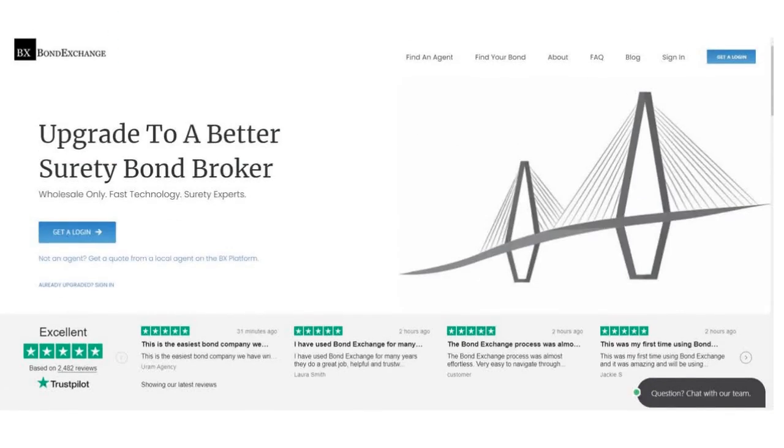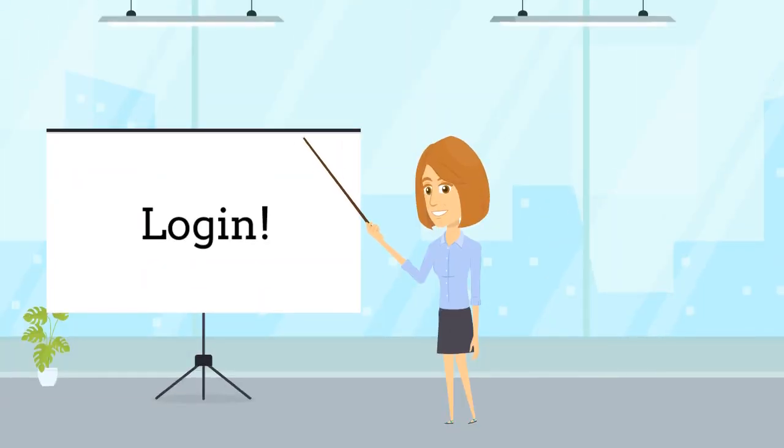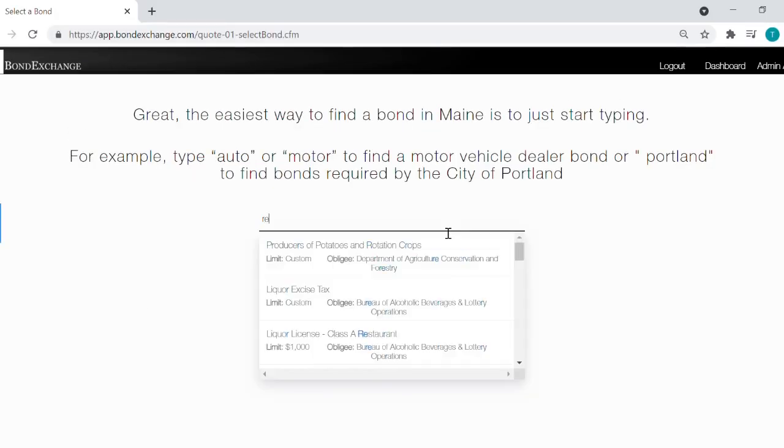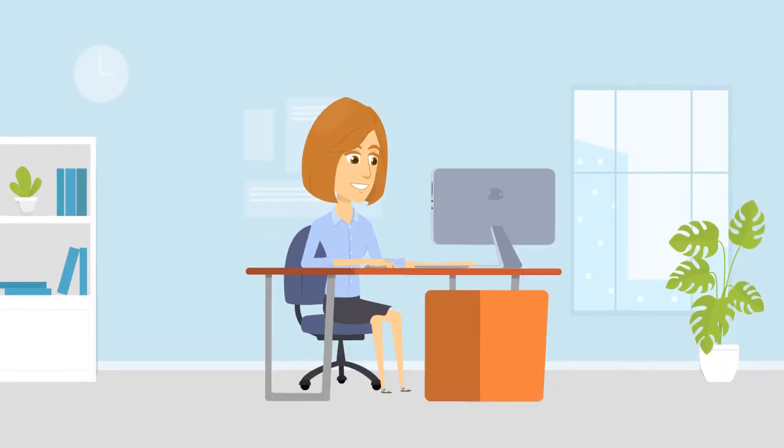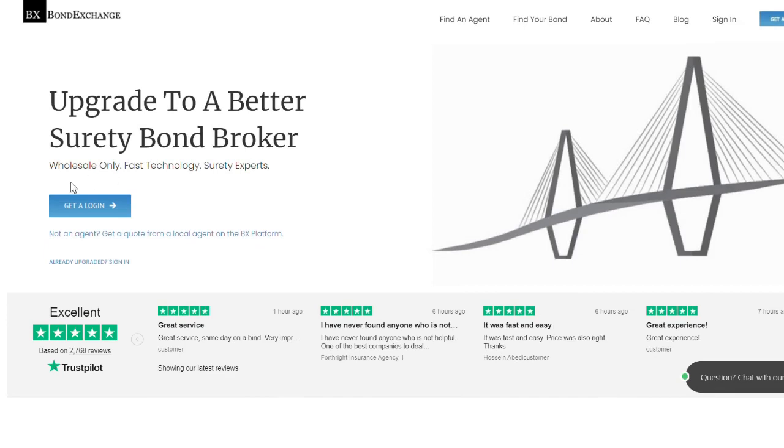Bond Exchange makes obtaining surety bonds easy. Insurance agents need to simply log into their account and search our database to find their bond. Don't have a login? Enroll now by going to bondexchange.com and clicking on that big blue 'Get a Login' button, and let us help you satisfy your customers' needs.